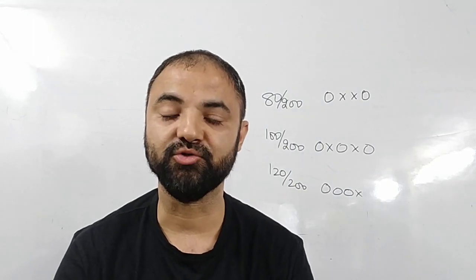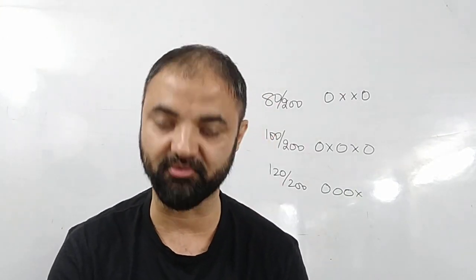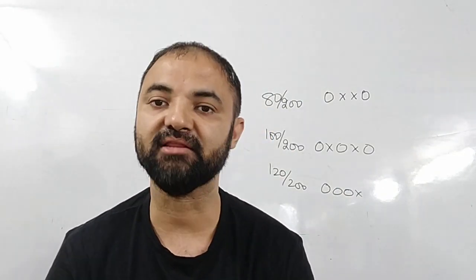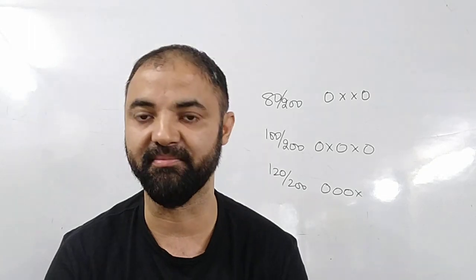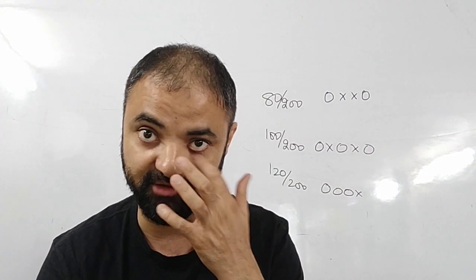Hi guys. How many mocks to give is one of the most important questions you need to answer. All of you understand that yes, mocks have to be given because mocks give you practice — you will understand where you need to go and where you are scoring today. Mocks act like a thermometer: how much temperature is today and how much you can improve according to that.